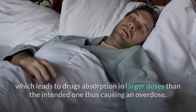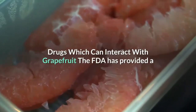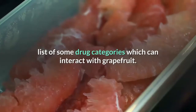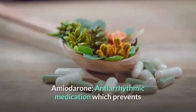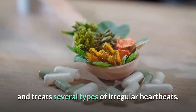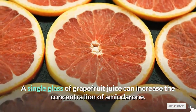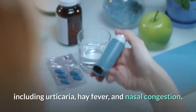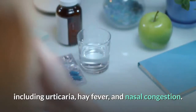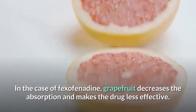Grapefruit can also affect cholesterol and blood pressure drugs, and this list of drugs tends to increase over time. The FDA has provided a list of some drug categories which can interact with grapefruit. They include amiodarone, an antiarrhythmic medication which prevents and treats several types of irregular heartbeats — a single glass of grapefruit juice can increase the concentration of amiodarone. Fexofenadine, an antihistamine used to treat allergy symptoms including urticaria, hay fever, and nasal congestion — in this case, grapefruit decreases absorption and makes the drug less effective.